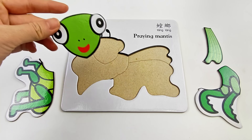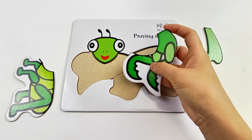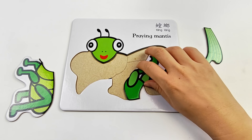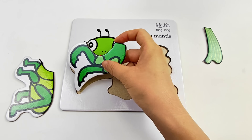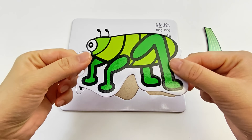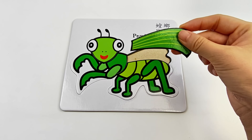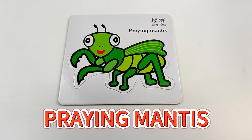I've got it! I'll find the wings! Praying Mantis!